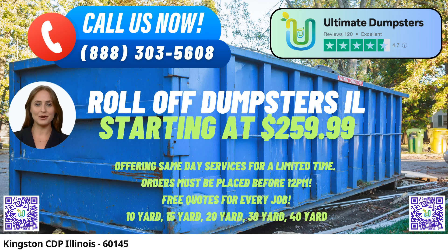Are you in need of same-day roll-off dumpster rental services in Kingston CDP, Illinois? Look no further than Ultimate Dumpsters. We take pride in offering top-notch waste management solutions to customers across the nation, delivering to over 50,000 cities across 50 states and 3 countries. With Ultimate Dumpsters, you can rest assured that your debris disposal needs will be taken care of efficiently and responsibly.